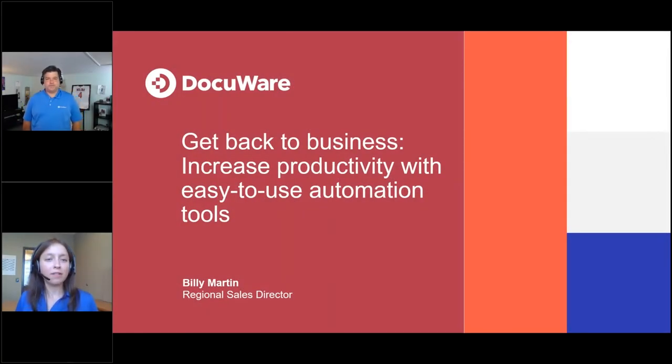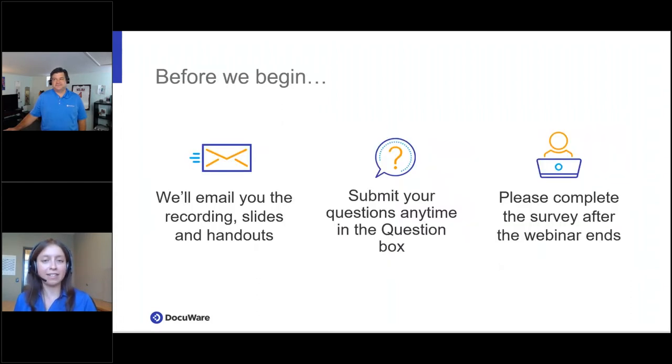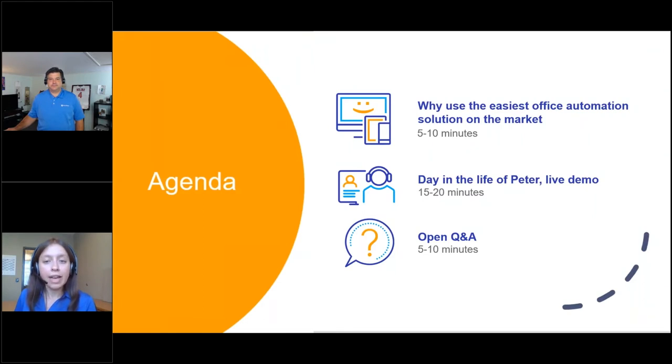Thank you again for joining us for today's session: 'Get Back to Business — Increase Productivity with Easy-to-Use Automation Tools.' My name is Nicole Schmeida, I'm the senior marketing specialist here at DocuWare. I have a few polls for you throughout today's session and I'll moderate the Q&A at the end. The main presenter today will be Billy Martin, regional sales director here at DocuWare.